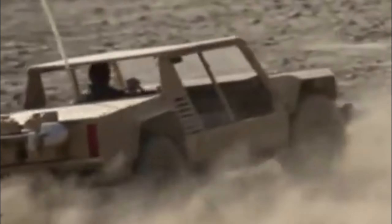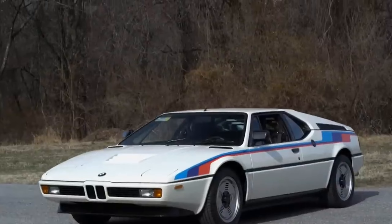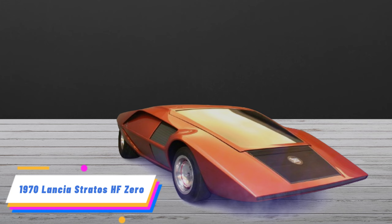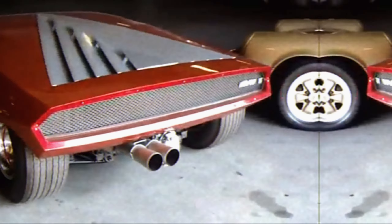Welcome to Quick Know Facts. In this interesting video today, I will tell you about the concept cars of the 70s. Please subscribe, so let's start.